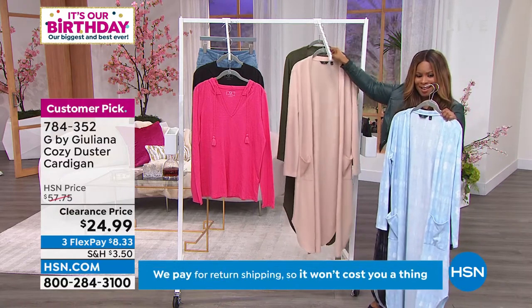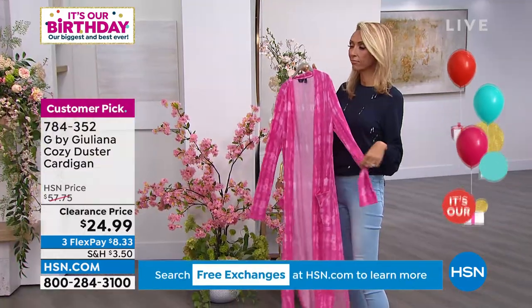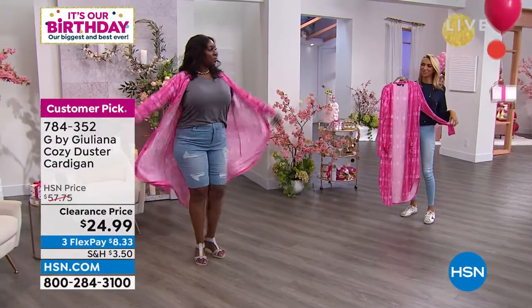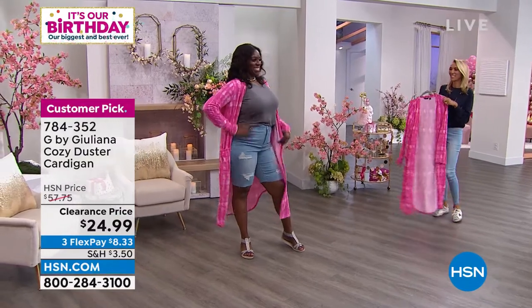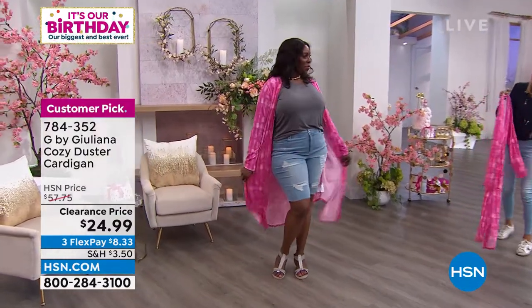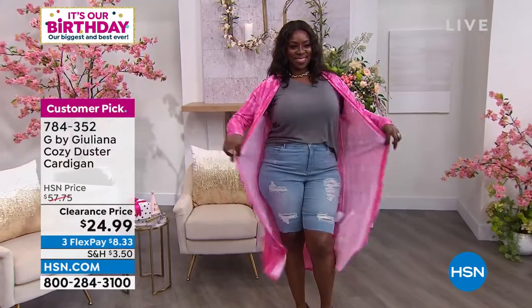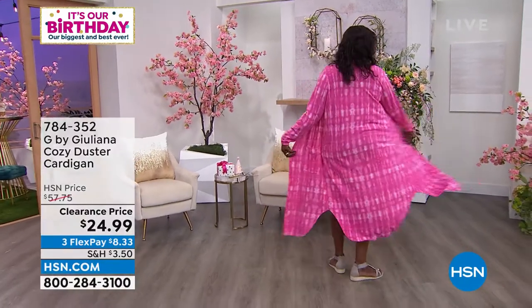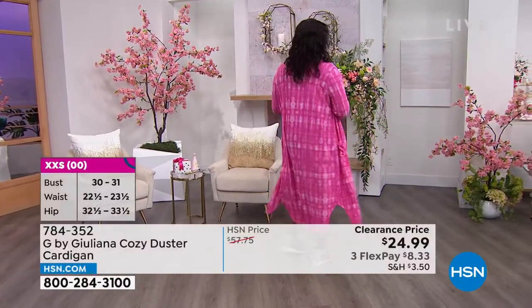Juliana has the festive pink look, and so does Dana. Dana is so funny — I can always tell when she really loves something because she has fun with it. That pink is so beautiful on you. This fabric is so yummy — it's like your favorite sweater material.